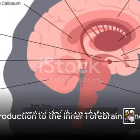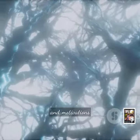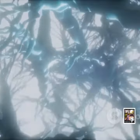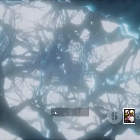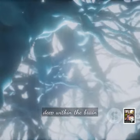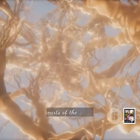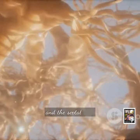Ever wondered about the superhighway of the brain that plays a crucial role in our emotions and motivations? Welcome to the world of the Inner Forebrain Bundle. The Inner Forebrain Bundle, or IFB for short, is an intricate network of neural pathways located deep within the brain, connecting various parts including the limbic system, the hypothalamus, and the septal area.